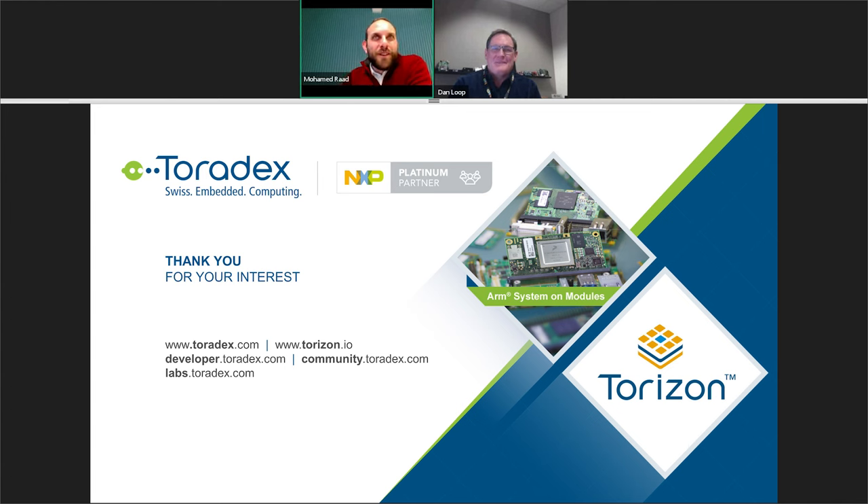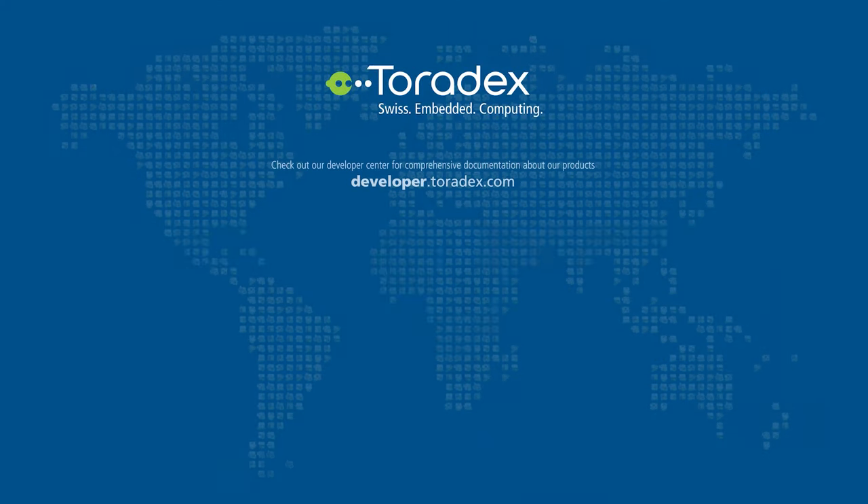Thank you all for the very interactive session — we've seen a lot of engagement from everybody here. Thank you Dan for taking the time with us, and we'll talk in the next webinar. Thanks everyone for the time — really appreciated.